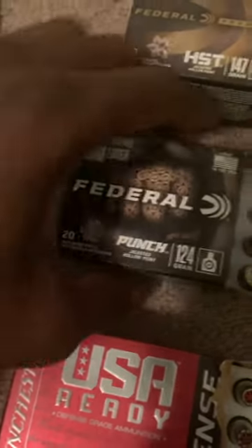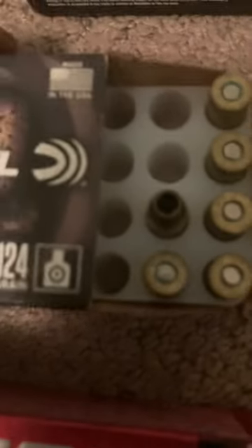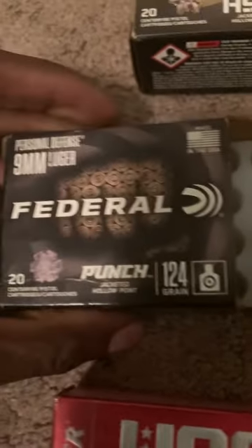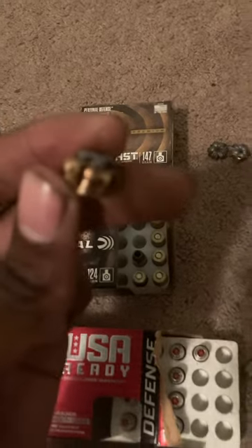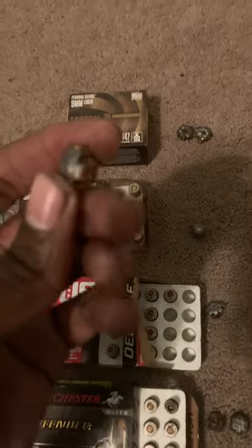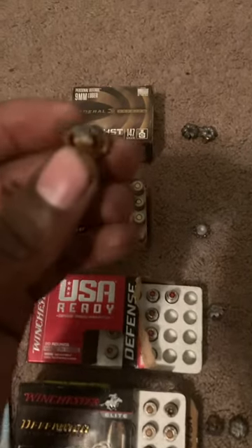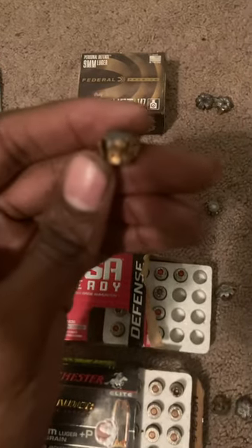Next we have the Federal Punch 124 grain, which is also a pretty good round. It has a nice wide hollow point cavity just like the HST. The expanded slugs came out at 63 to 64 caliber expansion — not quite as big as the HST but really good — with solid penetration between 12.5 to 14 inches.